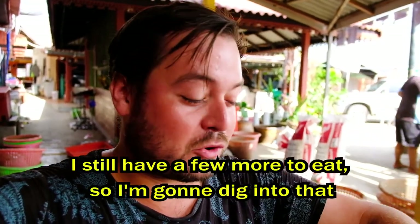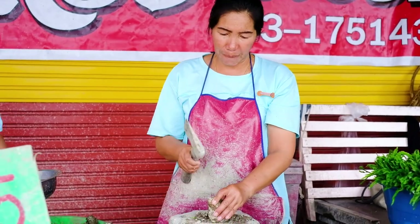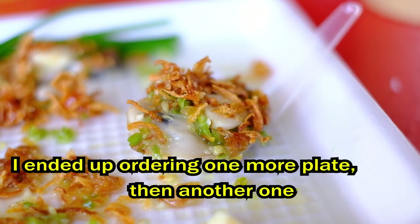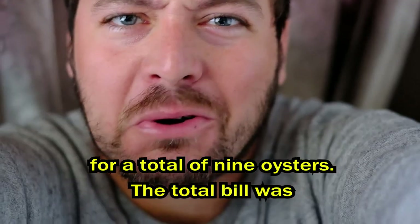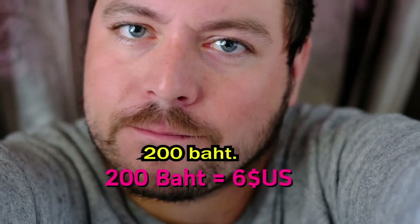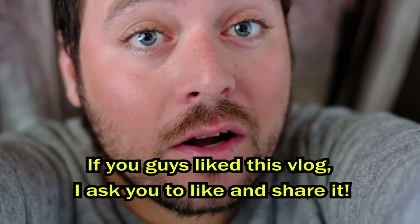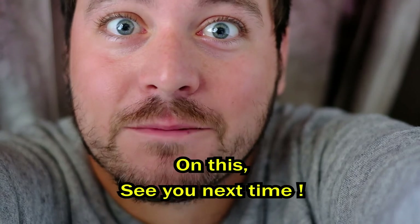I still have a few more to eat, so I'm gonna dig into that. I ended up ordering one more plate, then another one, for a total of nine oysters. The total bill was 200 baht. I think this is quite a good and fair price. If you guys like this vlog, I ask you to share and like it. See you next time, bye-bye.